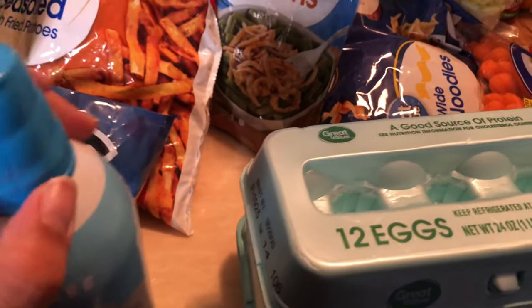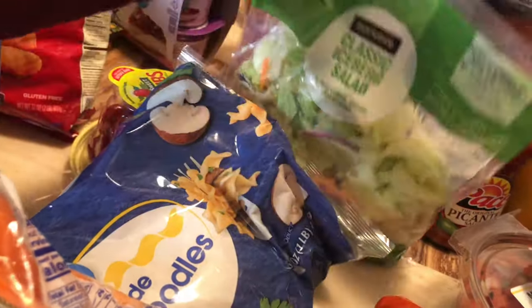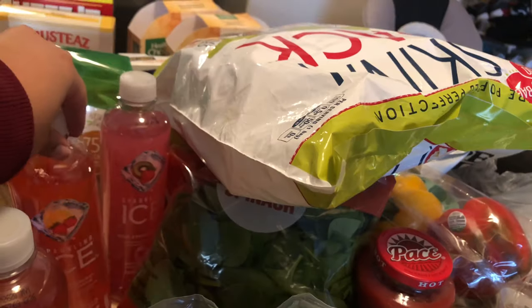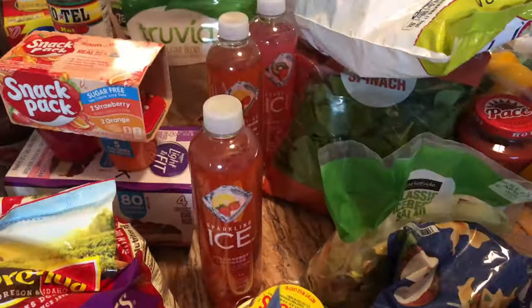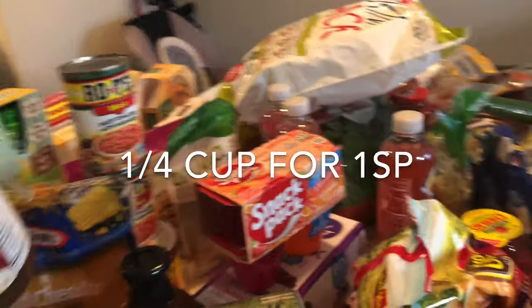Ready Whip, some eggs, French fried onions for my tuna casserole, wide egg noodles, baby carrots, cherry tomatoes. These ice drinks are so good — a strawberry lemonade and a kiwi strawberry. Some Truvia because I'm going to make some mixed berry fruit and grain bars for my kid and my husband. This savory gravy for a dinner I have planned this week.